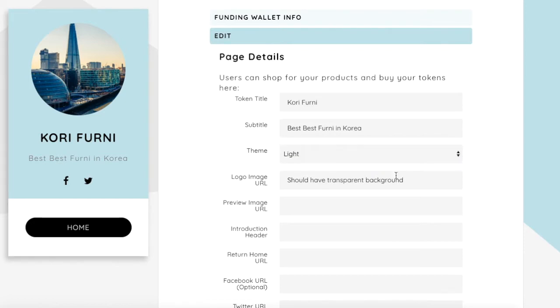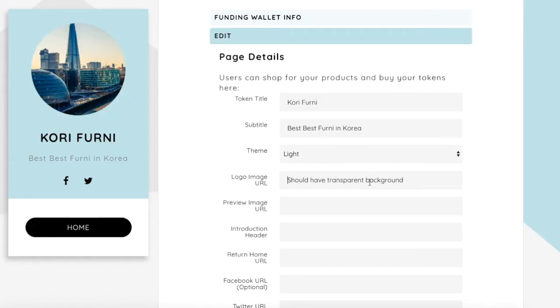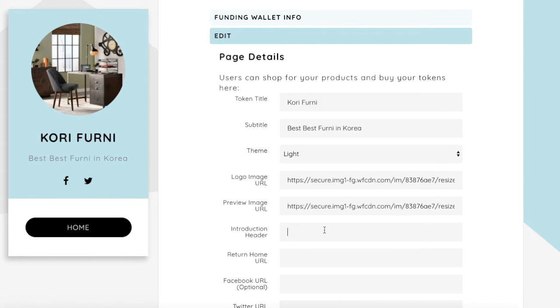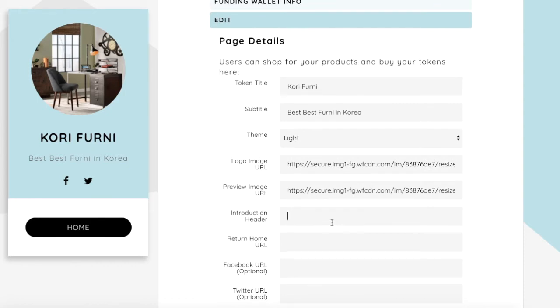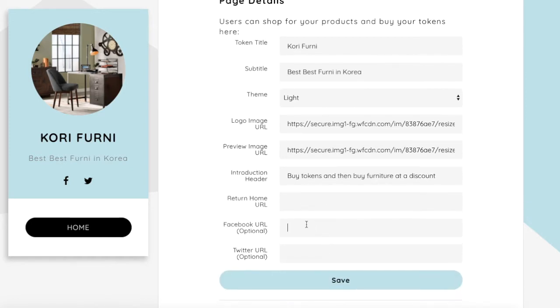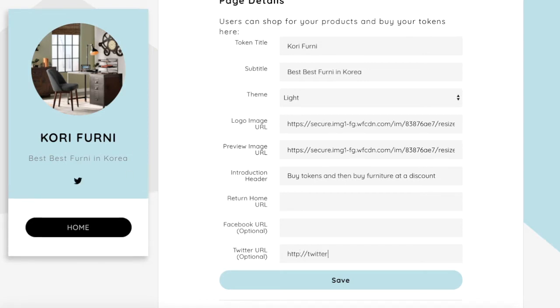You can go dark or go light — I'll go light for this one. You can put in an image for your background. I'll copy this image address and paste it in. Now I have a little logo up here and an image over here, and this is for when people want to buy my tokens. I'll add a message like 'Buy tokens and buy furniture at a discount.' You can also add or remove Twitter or Facebook links. I'll put in a Twitter link and click Save. Really that simple.